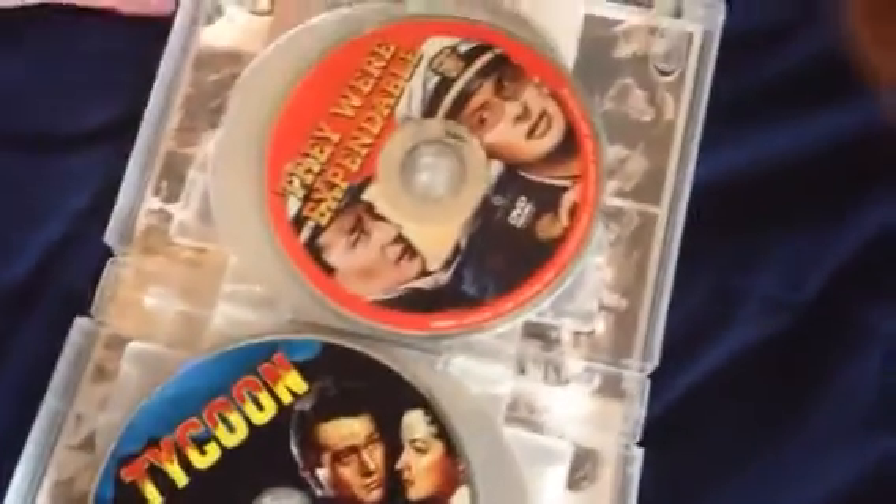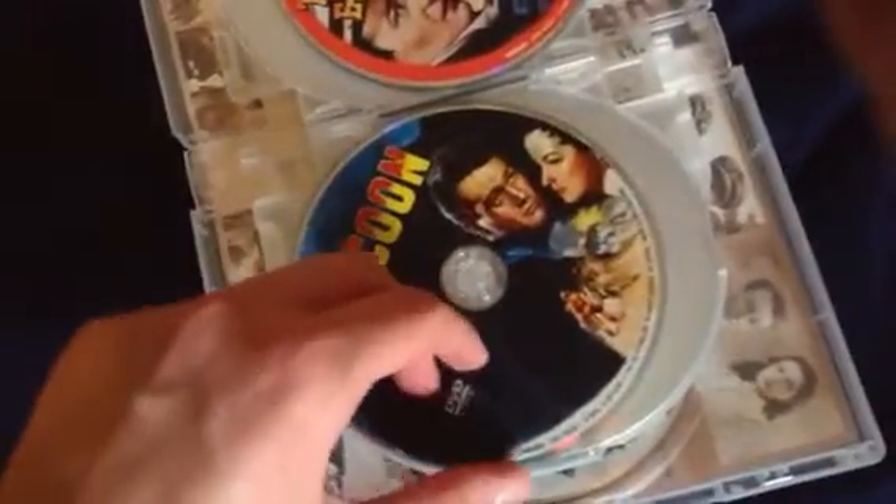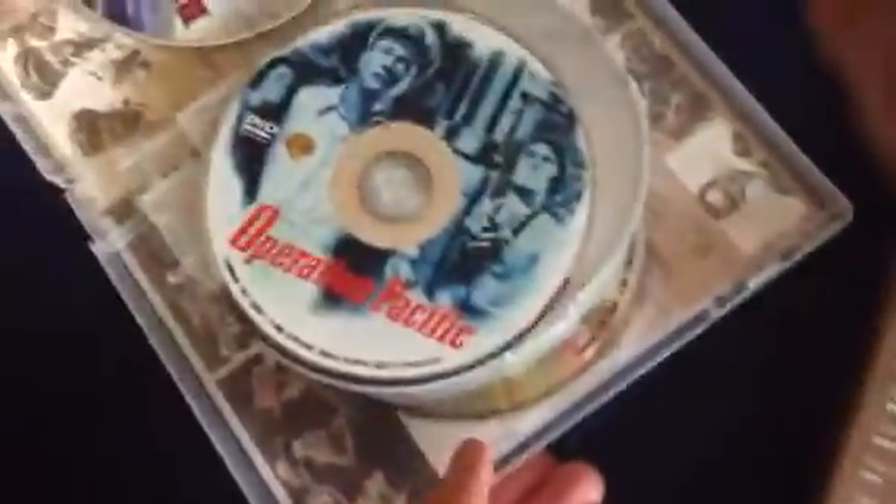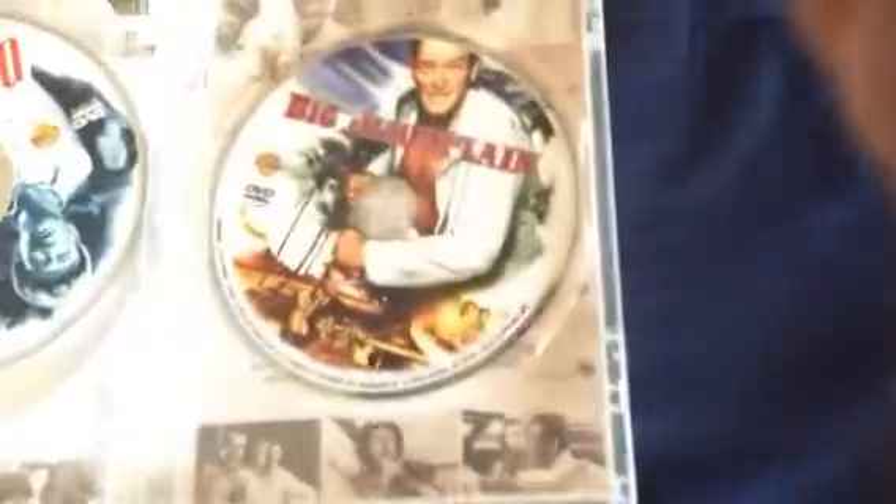I think I'm going to have fun watching all of these. I haven't really watched a lot of John Wayne movies — I've only seen one. Big Jim McLean might actually be pretty good. Here are the discs from book one: Taw the Saddle, Back to Bataan, They Were Expendable — I think that one looks cool — Tycoon, Three Godfathers, Fort Apache, She Wore a Yellow Ribbon, Flying Leathernecks, Operation Pacific, and Big Jim McLean.